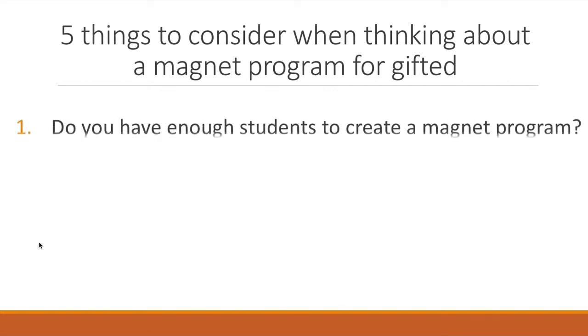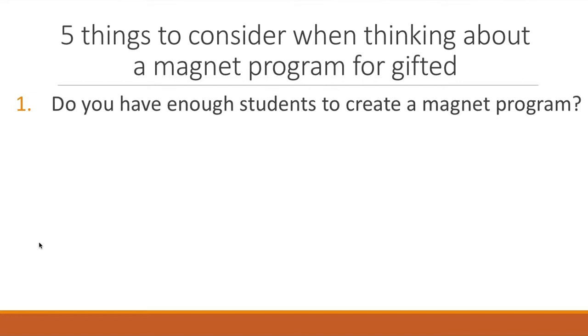There are five big ticket items to consider when forming a magnet program. The first is: do you have enough students? Both districts where I ran magnet programs were fairly sizable — 10,000 and 9,000 students — so there was a large pool to choose from. We set consistent criteria requiring students to be cognitively gifted as well as gifted in reading and math, and even with those criteria we generated enough students for two to three classrooms per grade level. If you're in a smaller district, a magnet program might not be the best fit, and you may be better off doing clusters or resource rooms. If you're in a very large district like a city school system, you might consider a full magnet school where students come from all over the district to one building.